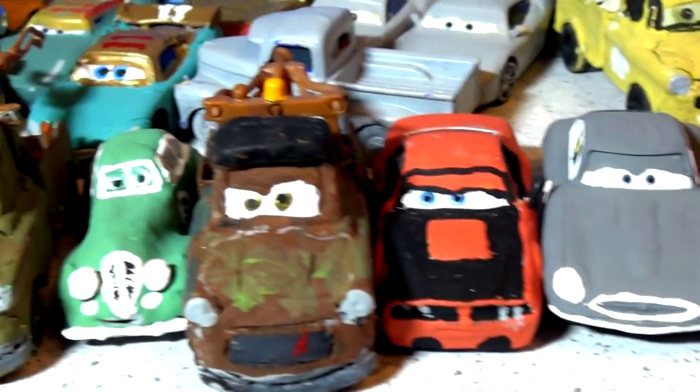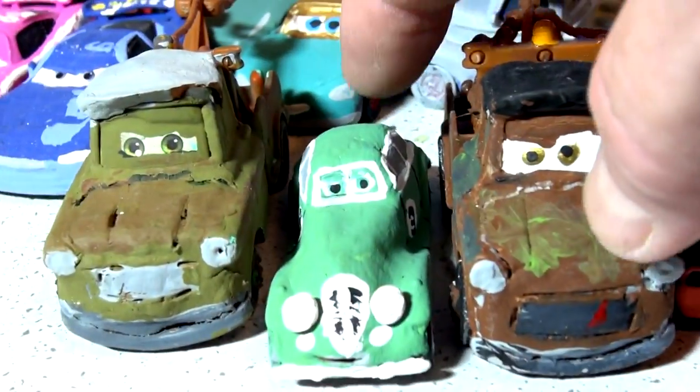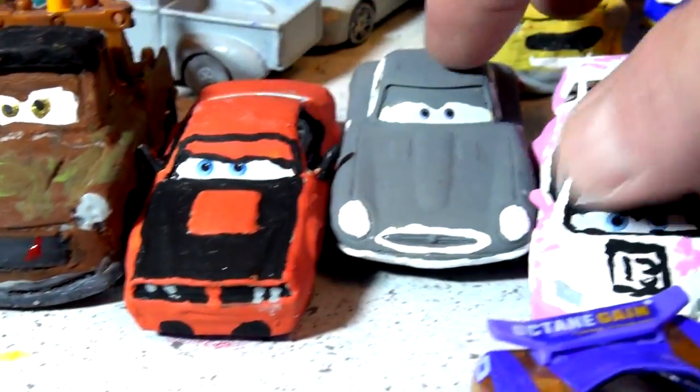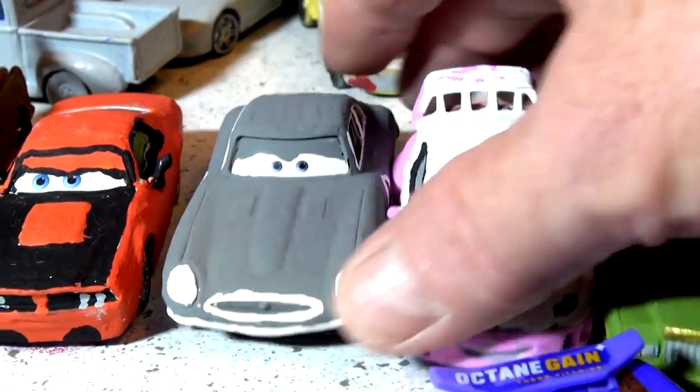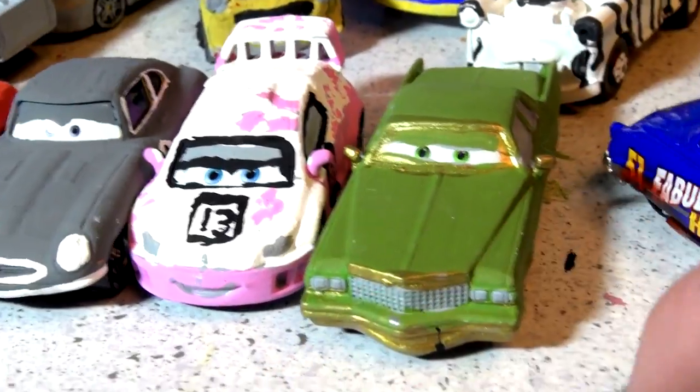All the cars we did the last few weeks are right here — we've got all the cars from the Cars video game. There's Tater Jr., which is really hard to find so I made my own — he's pretty cool. And there's Tater, Stinger, Gerald, Emma, and El Guapo made from Tex Dinoco.